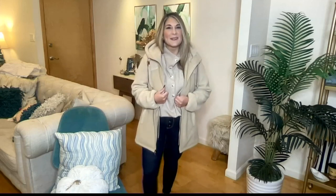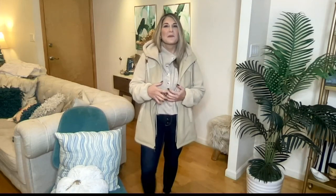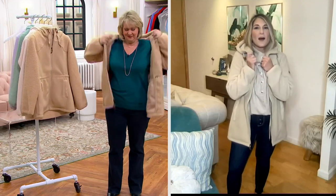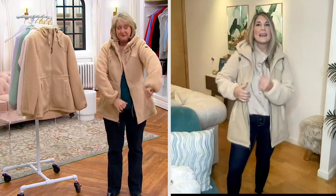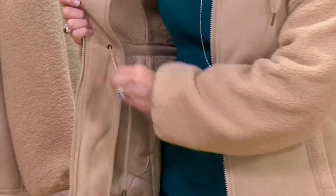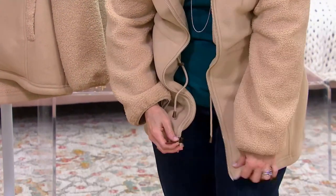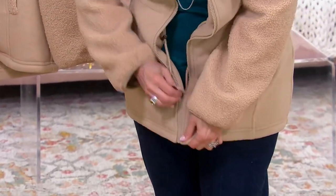I'm so excited to be here today with this brand new jacket. It's based on a bestseller we had last year, but it's updated in a really chic, modern way. I love the way you have this soft fleece on the outside bonded to that Sherpa on the inside — so it's nice and substantial, going to keep you really warm and cozy.